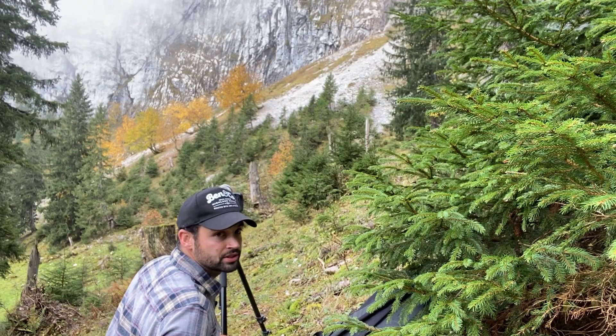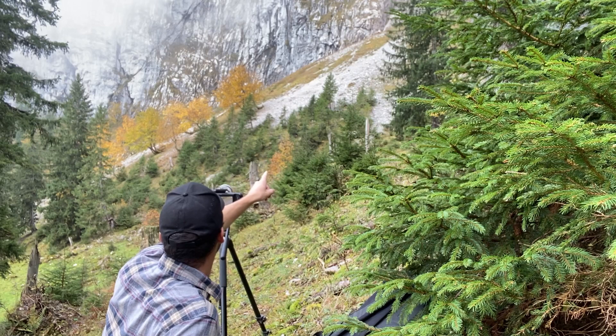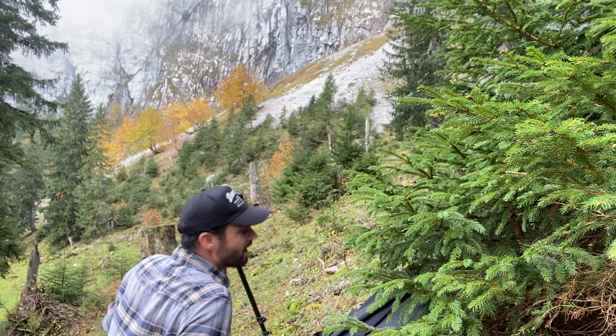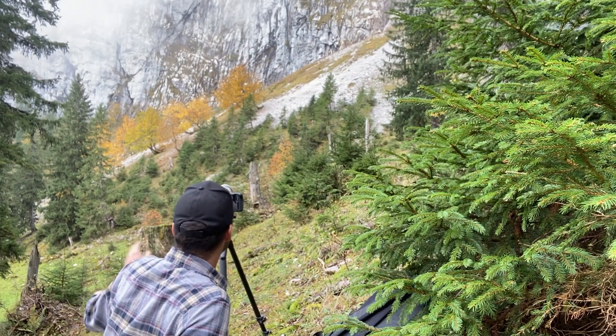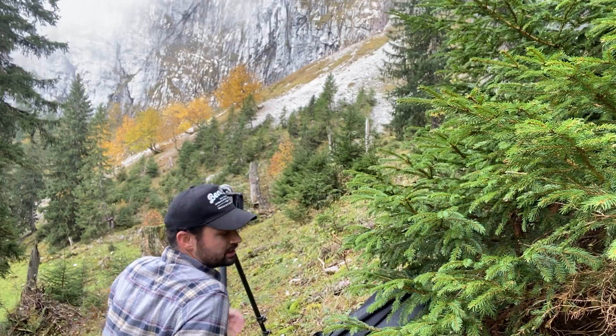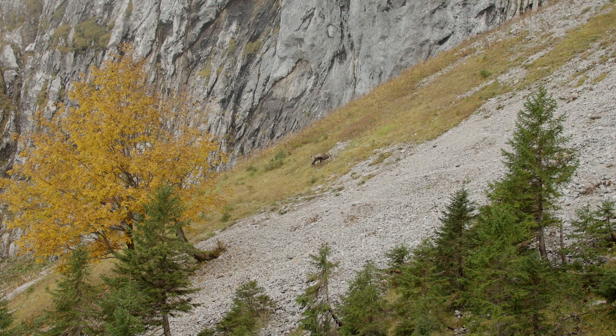I've moved up on a ridge right beside them here. The one I saw before is right there, and then there's a second one up on this side — they absolutely know that I'm here. I'm not trying to be super quiet or anything, but there are so many hikers and a hiking trail right below us. They're pretty used to having people around. These little goats that I'm trying to film are called Gemse — at least that's the German word for it.